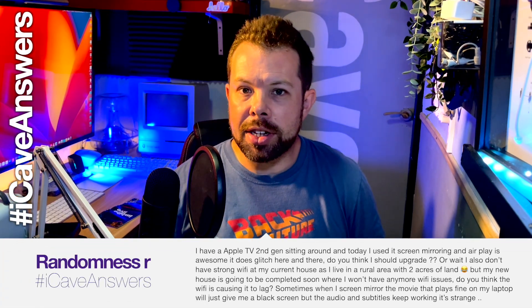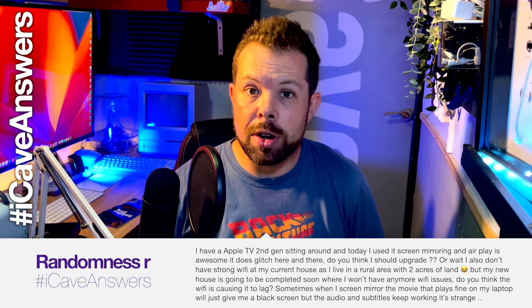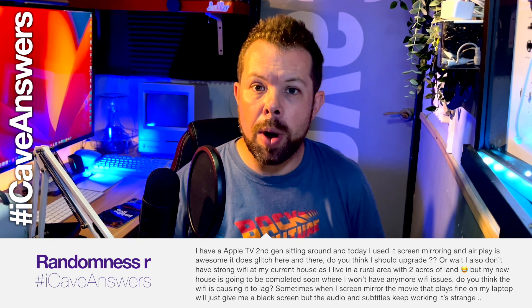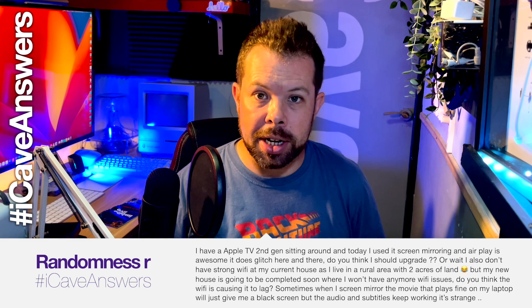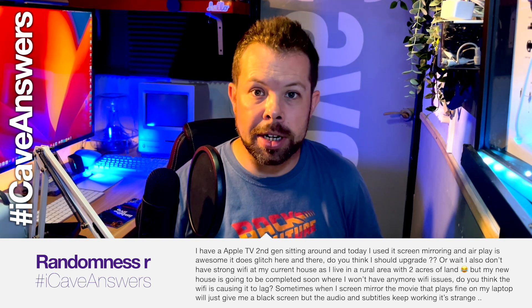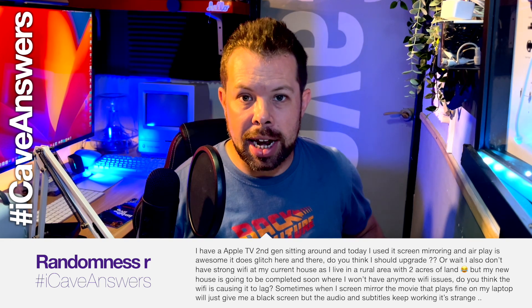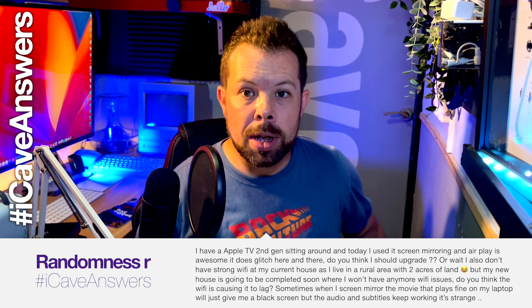RandomnessR asks, iCaveAnswers: I have a second-gen Apple TV sitting around and today I used it for screen mirroring and AirPlay — it's awesome, but it does glitch here and there. Do you think I should upgrade or wait? I also don't have strong Wi-Fi as I live in a rural area, but the house is going to be completed soon. Sometimes when I screen mirror, the movie is fine on my laptop but it just gives me a black screen while the audio and subtitles keep working.